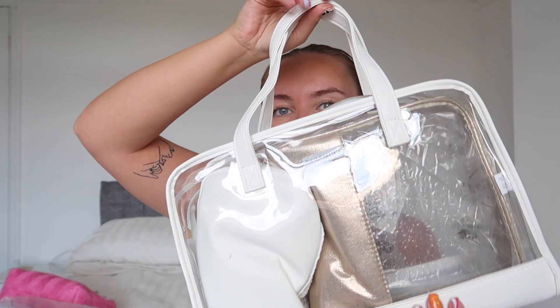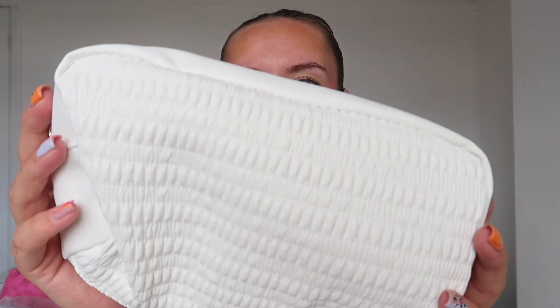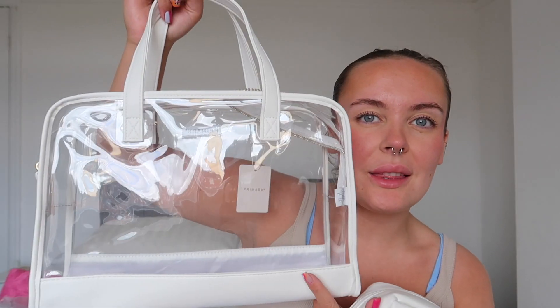Primark actually disappointed me a little bit when I went to the Trafford Centre in Manchester — there wasn't really much nice stuff. But I did pick up a couple of bits. I got these little travel cases for 12 pounds — it comes with a really big one, a smaller gold one, and a little white one. They're perfect for travelling: the big one would fit all your makeup and toiletries, and 12 pounds is a pretty good deal.